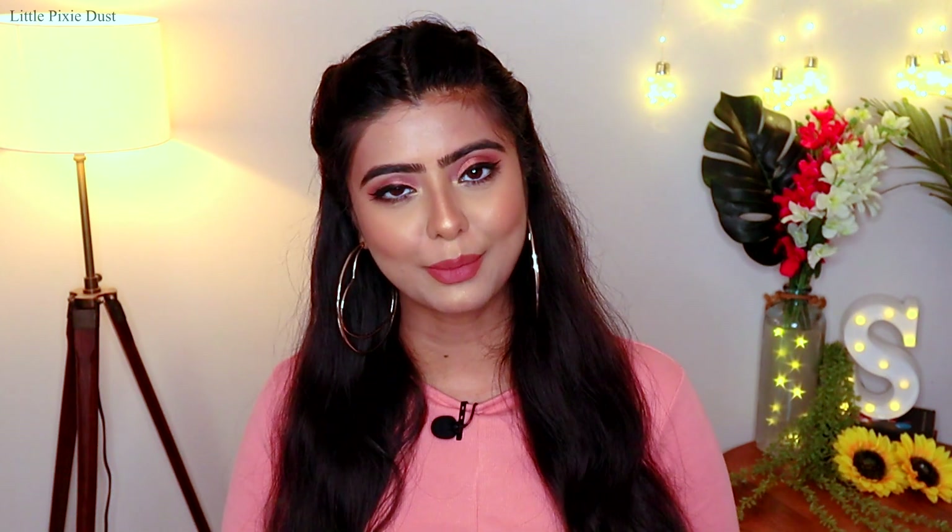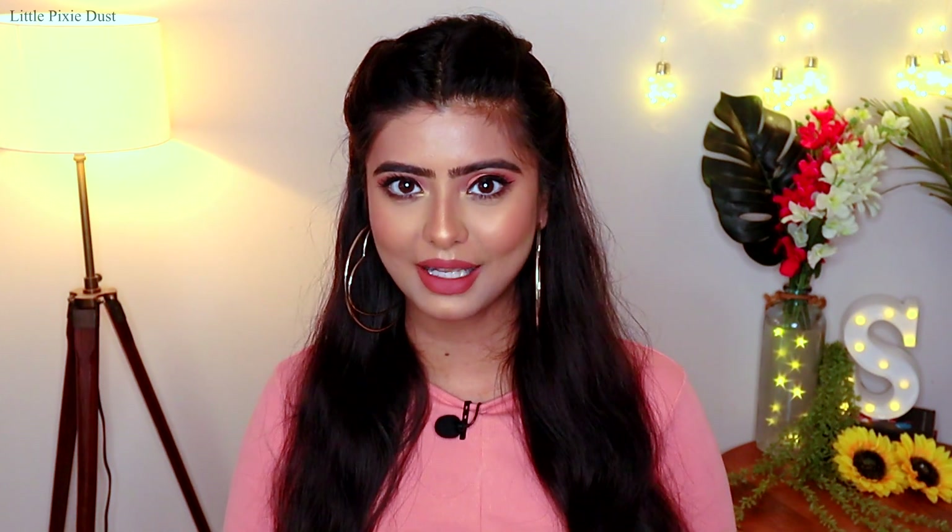Before starting the video, for people who are new to my channel and watching my video for the first time, thank you so much for visiting my channel. Please subscribe to my channel and also make sure to press the bell icon. Now we will start with the video.